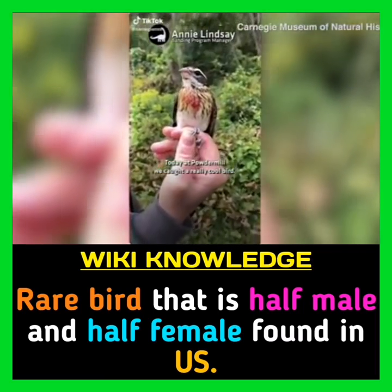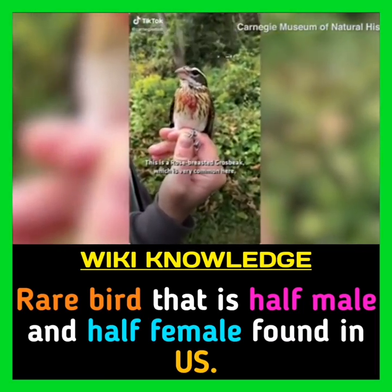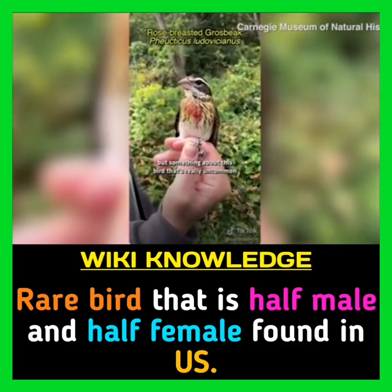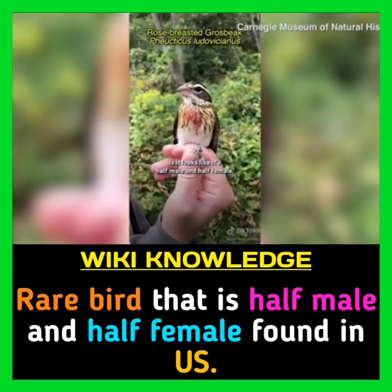Today at Powdermill, we caught a really cool bird. This is a rose-breasted grosbeak, which is very common here, but something about this bird that's really uncommon is it looks like it's half male and half female.